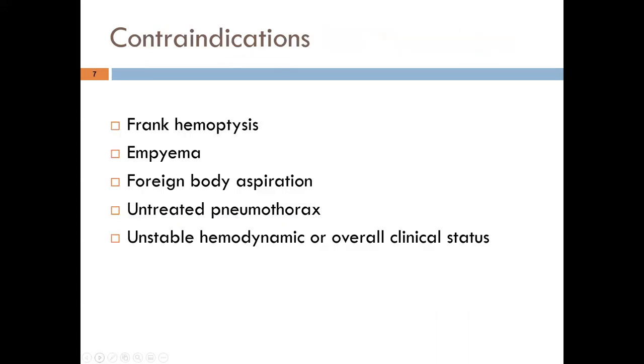Contraindications include frank hemoptysis — significant coughing up of blood — and empyema, because using PEP therapy or manual CPT could rupture an empyema and cause a more widespread pulmonary infection. Other contraindications include foreign body aspiration, untreated pneumothorax, and unstable hemodynamic or overall clinical status.